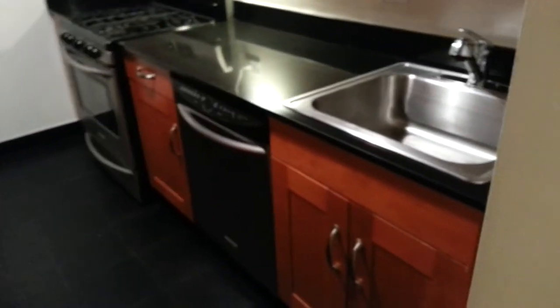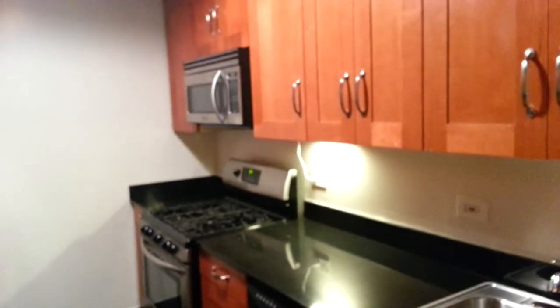Here is bedroom number four — nice and bright, and again there's a great closet. This is really an awesome apartment. Here's the kitchen, completely renovated and brand new. You have a dishwasher, microwave, stainless steel, beautiful cabinets. It really retains the West Village neighborhood feel.